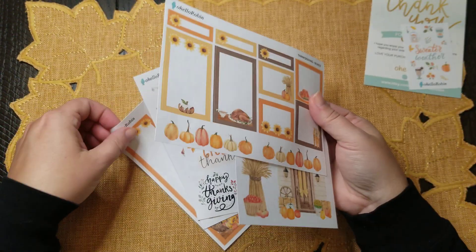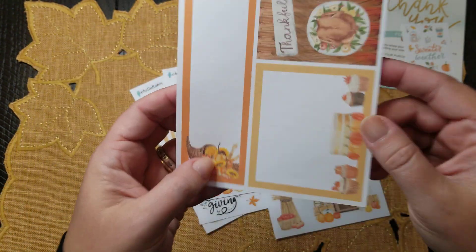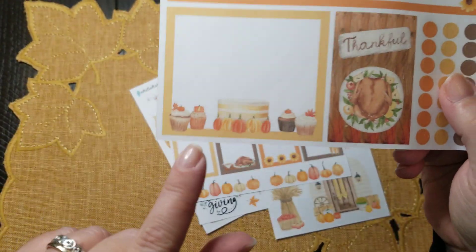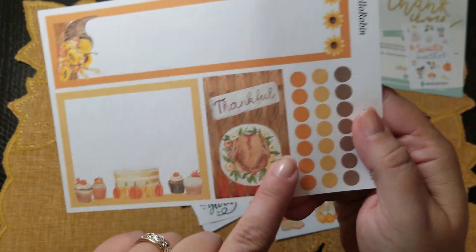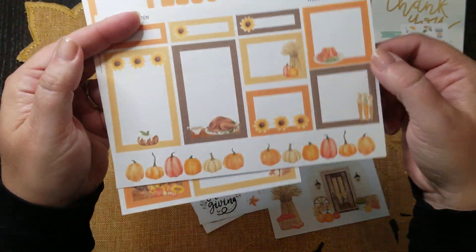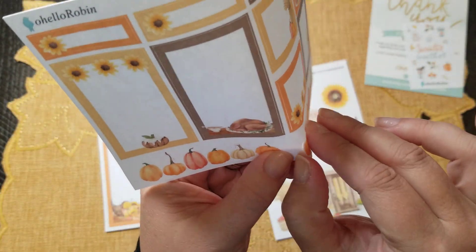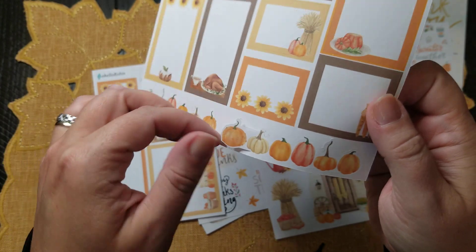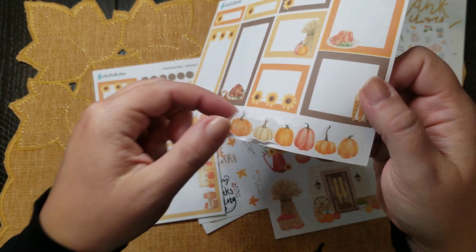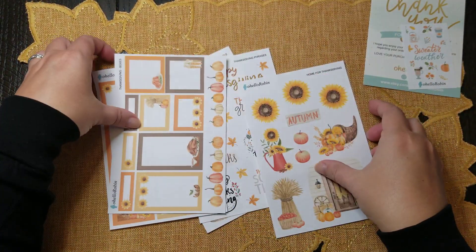Look how beautiful these boxes are — and then there are also these boxes. The imagery is just gorgeous. Look at that cornucopia, all the baked treats, that beautiful turkey — this is 'Thankful.' They're so well coordinated. I love the way she coordinates everything. And this washi is really cute — not only is it cut around like her other ones, there are actually two little strips, which is adorable.